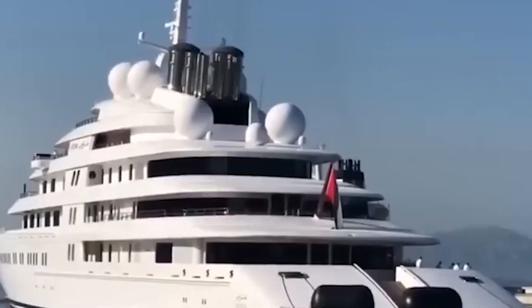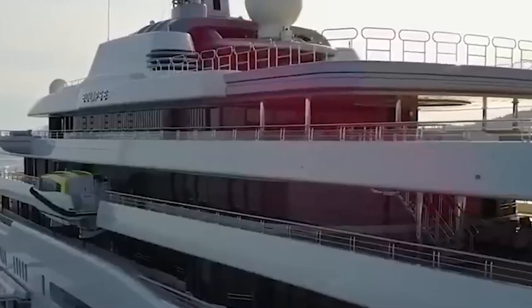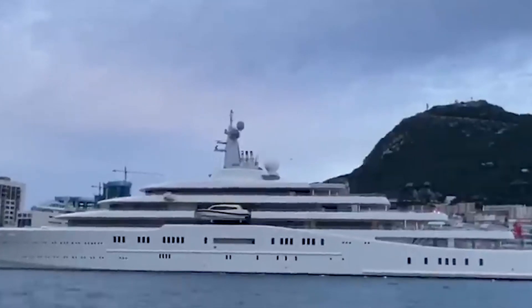The interior of the Eclipse is stunning, with the 15-meter-long pool being one of the major attractions. The pool features a retractable glass roof and a 3.2-meter overhead. The blue granite bottom of the pool can be raised to cover the surface and even convert it into a dance floor.